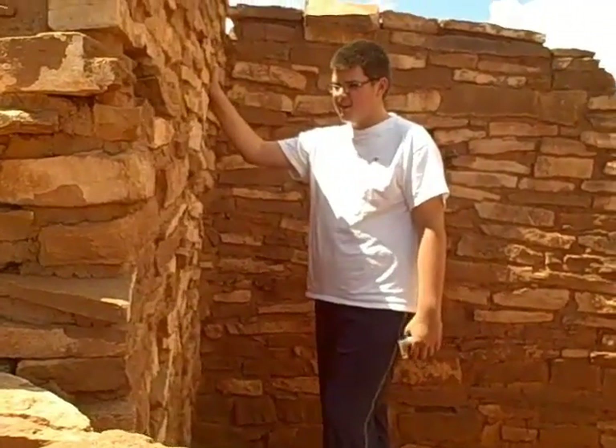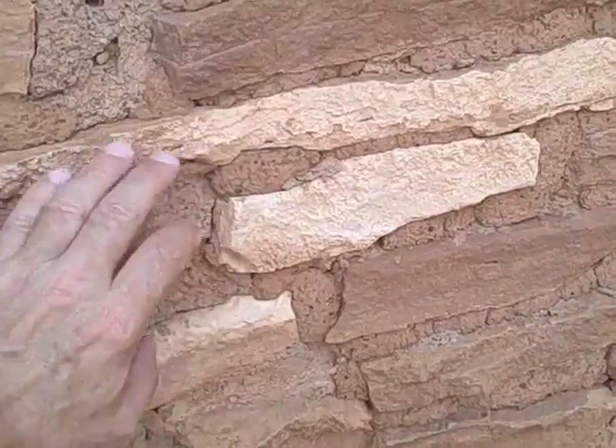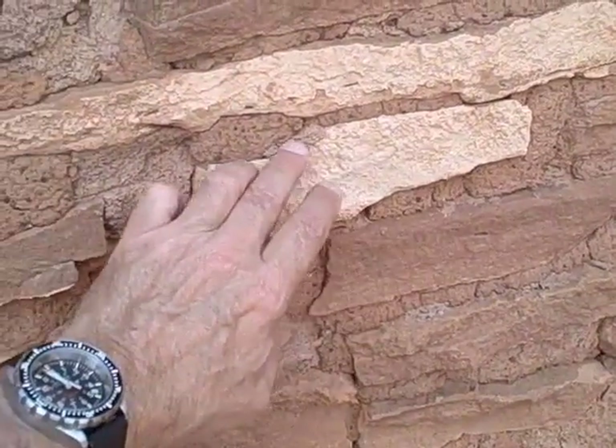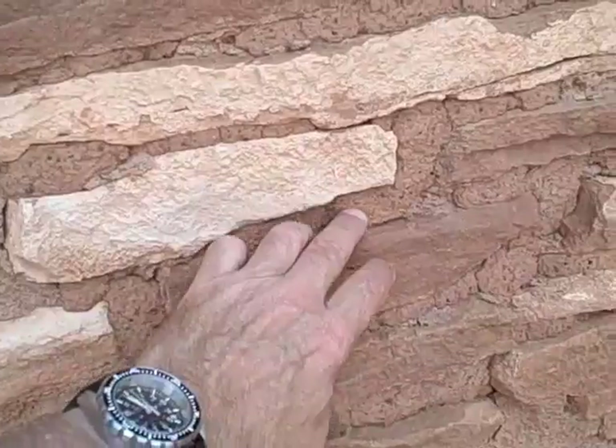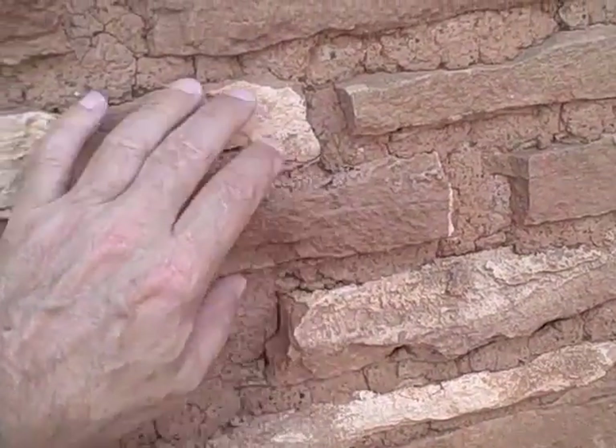Although, if anybody's going to find one, it'll be you. You can see these buildings are made up of layers of thin stone held together with a reddish mortar from the local area — very durable.